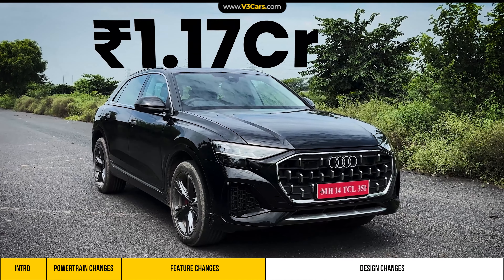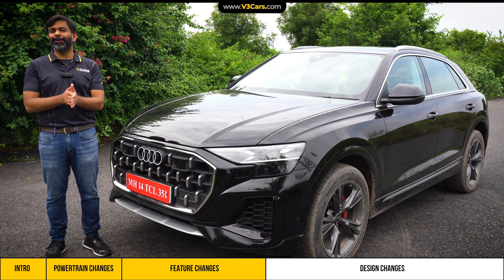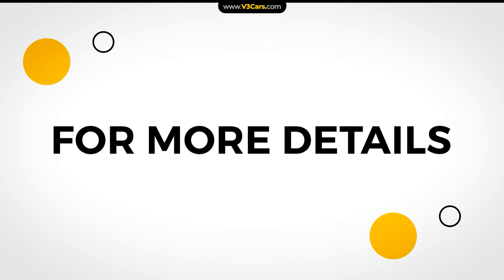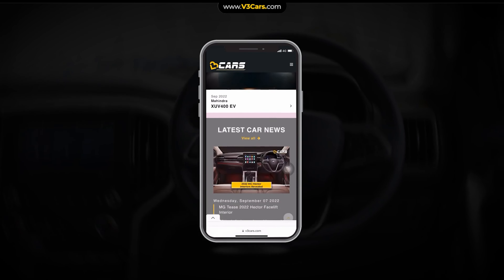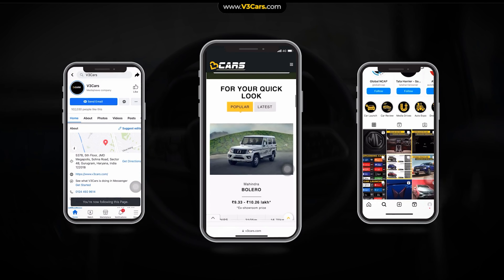It's priced at around Rs. 1.17 crore, and this wraps up our quick video. Let us know your thoughts about the Q8's light work. Thanks for watching V3 Cars. For more details, you can also visit our website www.v3cars.com or follow us on Facebook and Instagram. The links are in the description of the video.